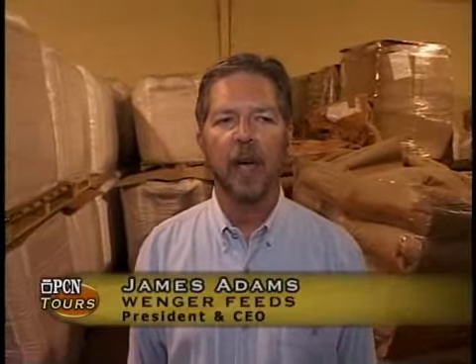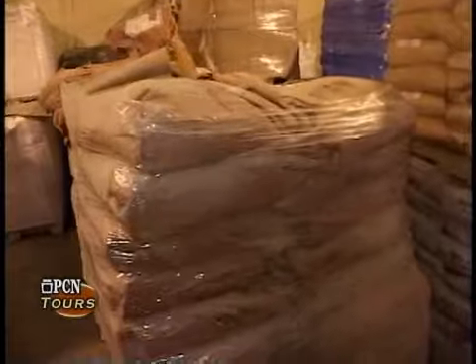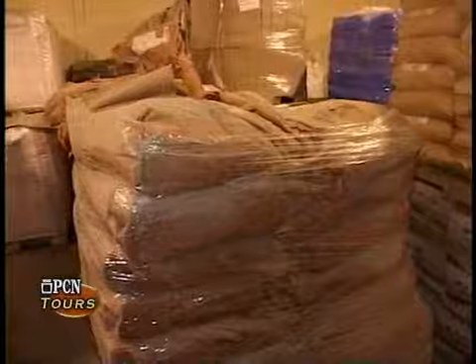Much of our feed is brought in by rail cars or bulk feed ingredient trucks, and some of the ingredients are added in very small amounts and arrive to us usually in a 50-pound bag.